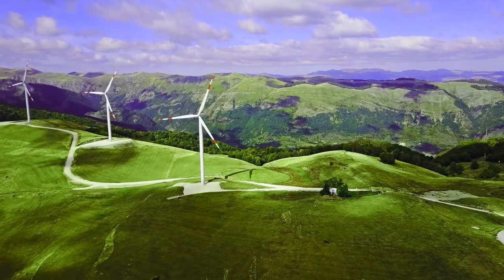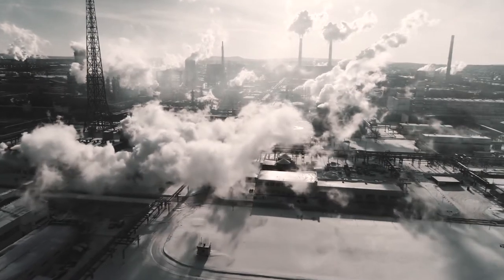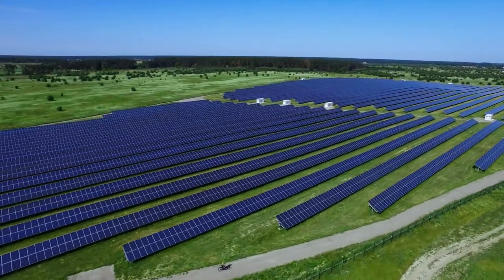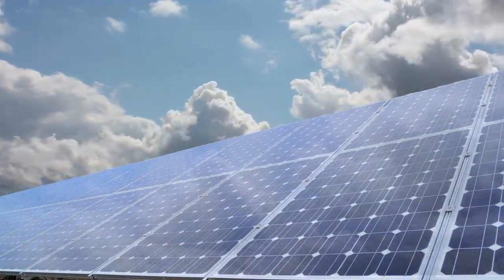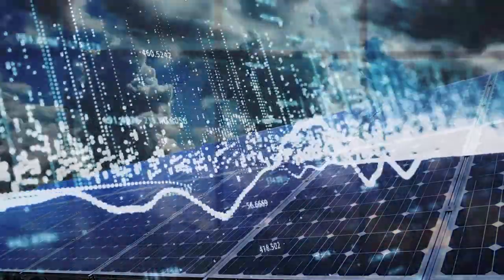If green power sources like solar and wind are to replace fossil fuels at a global scale, power plants generating electricity based on those renewable resources need to be able to provide a constant, reliable and predictable output to the electrical network. Due to high variability and randomness of solar radiation and wind speeds, those requirements were until now difficult to achieve.